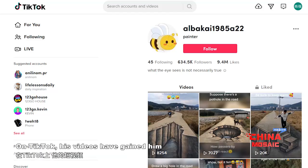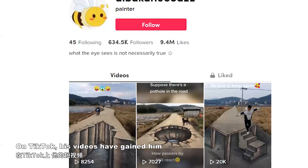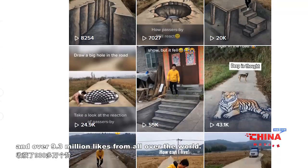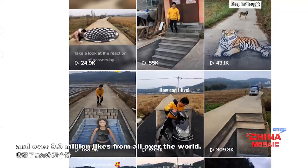And not only in China — on TikTok, his videos have gained more than 627,000 followers and over 9.3 million likes from all over the world.